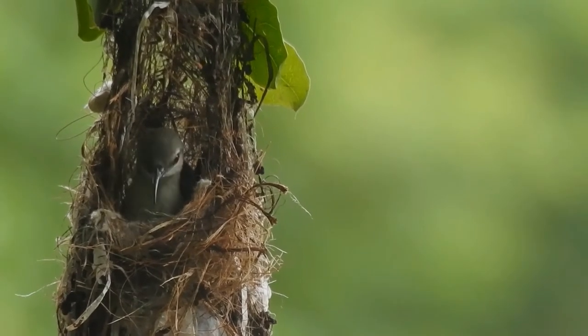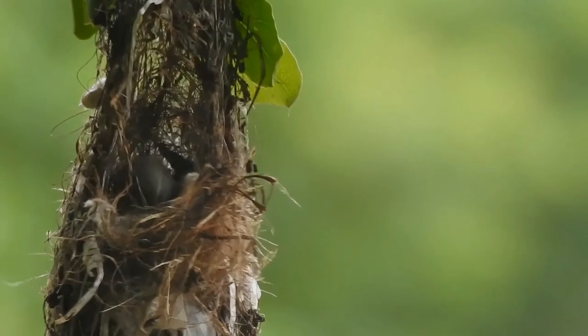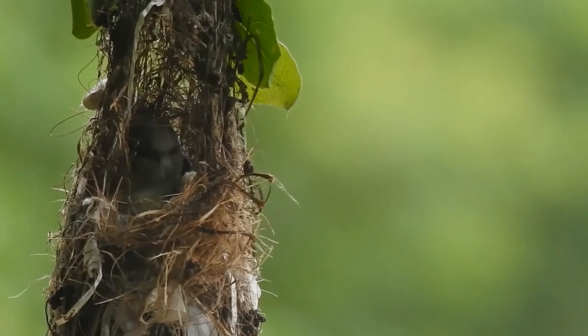Males are easily distinguished from the purple sunbird by the light-colored underside, while females can be told apart by their whitish throats.